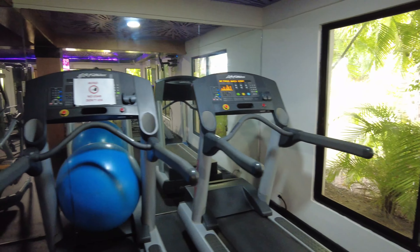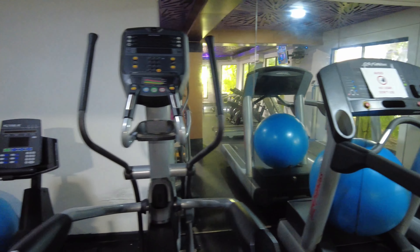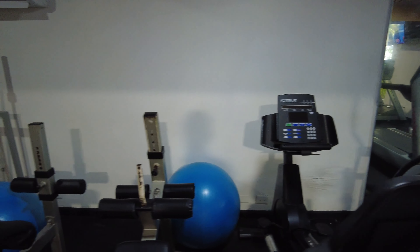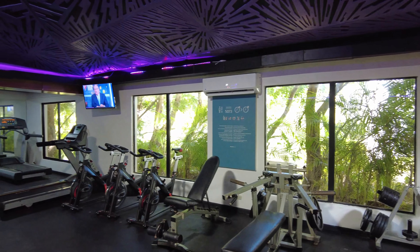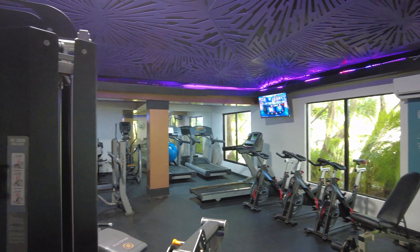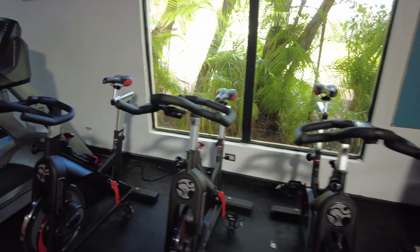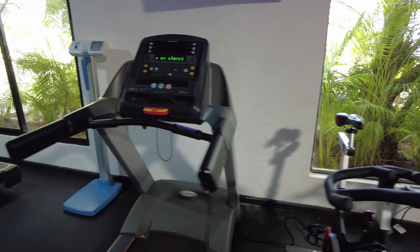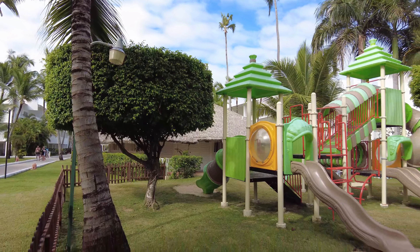The gym is very, very well equipped — there's air conditioning and TV programming. If you have kids, they will love the kids club.